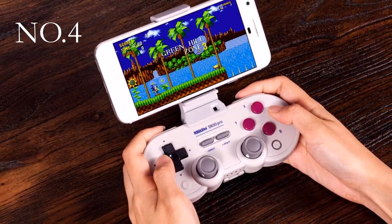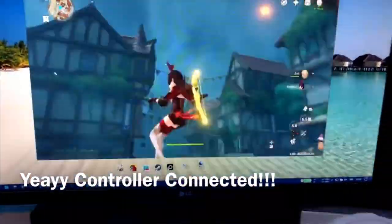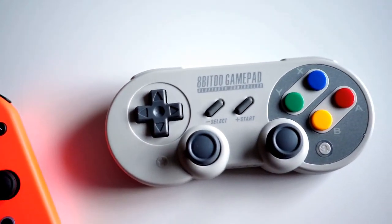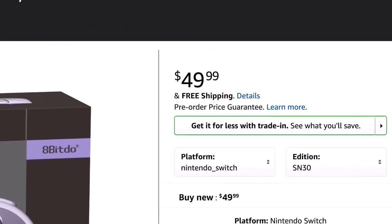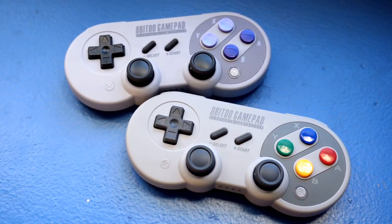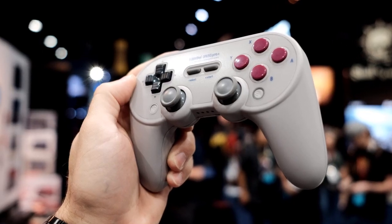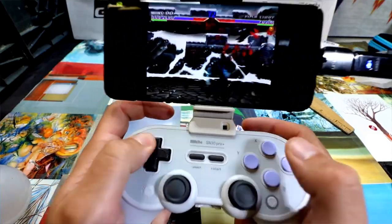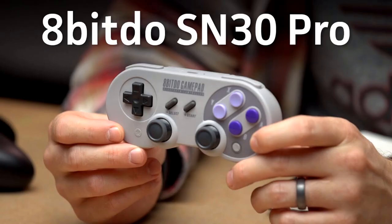Number 4: 8-BitDo SN30 Pro Controller. If you are big on the NES and SNES Classic or want a controller that is a little more classic PlayStation, the 8-BitDo SN30 Pro Controller should be top on your shopping list, especially at $48. This controller gives a great old-school feeling, putting the D-pad directly under the thumb while giving ergonomic access to thumbsticks and all facing buttons. It even pays homage to the classic SNES controller, though it does battle Nintendo's official SNES controller for the Switch, which does not support analog sticks.